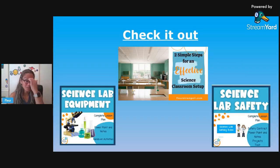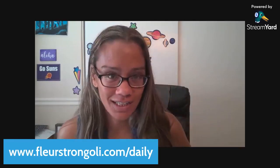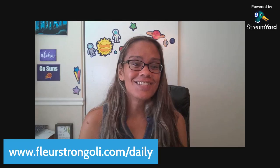Before you go, I just want to point out a couple of things. I've got a blog post all about setting up your classroom, which includes organizing all of those materials — links are below. I also have a product for science lab equipment to get students using them correctly, and for science lab safety, to make sure they are being safe in your classroom. Remember to like and subscribe so you don't miss out on anything, and find me at Aloha Monday Teaching on all the socials. Finally, get your guide at fleurstrongoli.com/daily for those five things you should be doing each day, no matter what you're teaching, to make your classroom run smoother and feel less stressed. Thank you so much for joining me today — I will see you soon. Aloha.